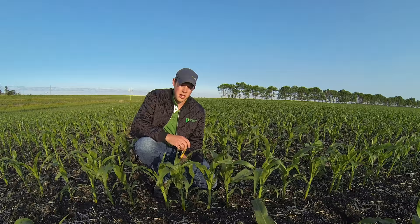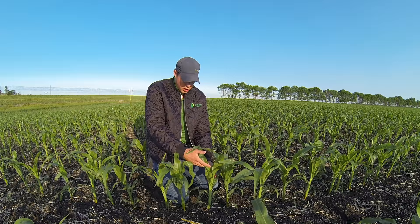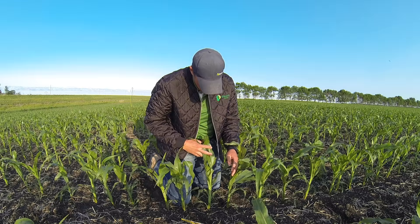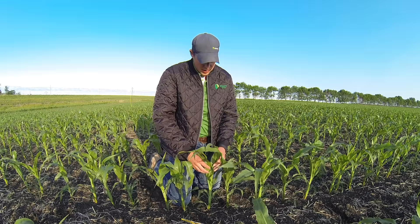We'll go through quickly just staging these plants. What you want to do — the most common way — is to look for and count collars on the plant. In this case, we have four developed collars, so that'd be considered V4 corn, despite the fact that we have eight and almost nine leaves. Every stage of vegetative growth is defined by a collar, so count the collars.